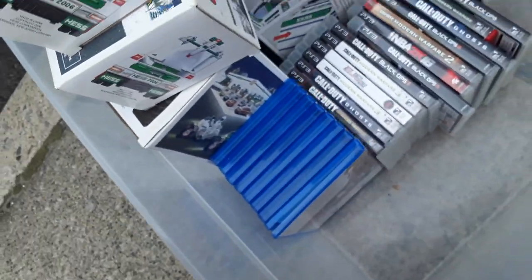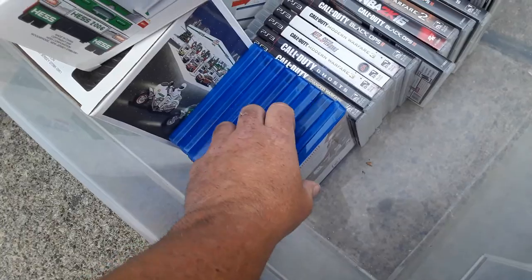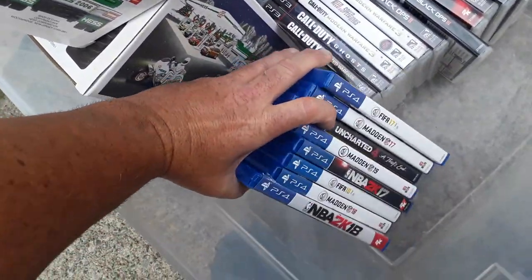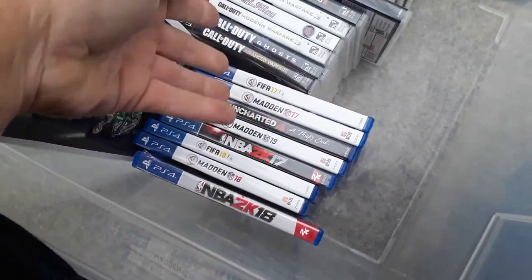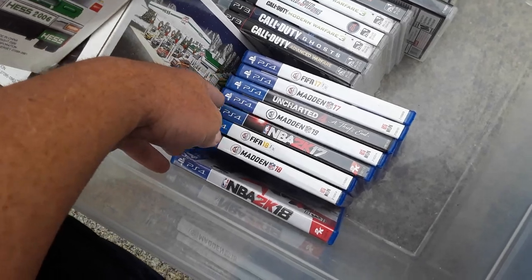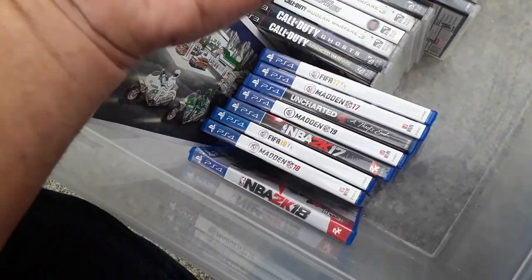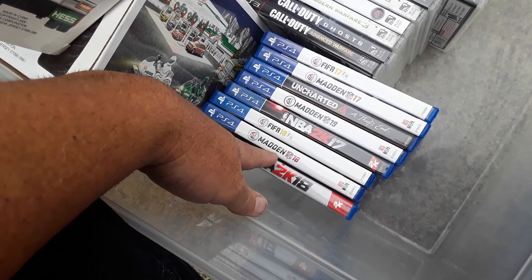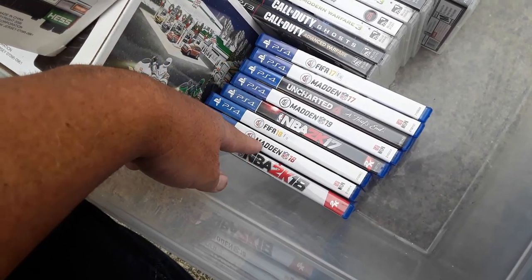These are mostly sports and a mix of games. Most of these games don't have very much value — I paid a dollar a piece for them. FIFA 17, Madden 17, Uncharted. Madden 17 — I don't even scan them because they're like a dollar a piece. I said I'll just take them all — I'll leave them in the shop, stick them on the shelves, and either I'll sell them or I'll use them as throw-ins.